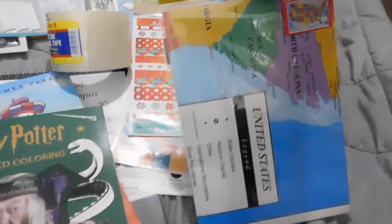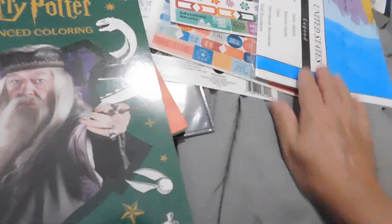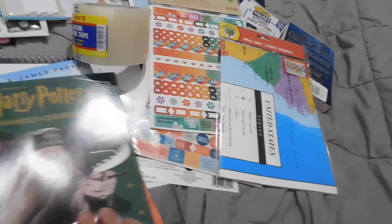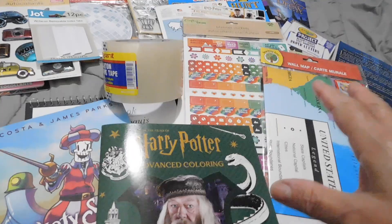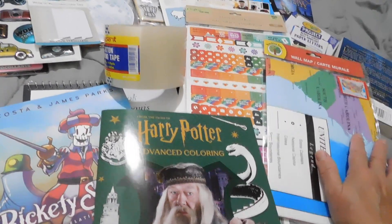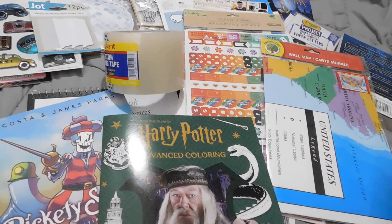This wall map for the kiddos so they can brush up on the map of the United States. And that is all that I got that's stationery this time around at Dollar Tree. I hope everybody's having a wonderful weekend!